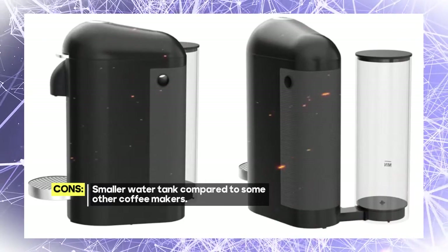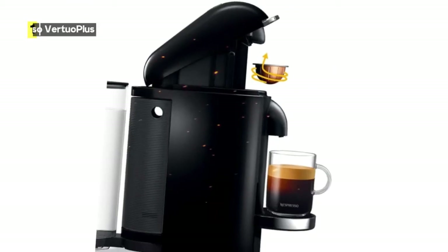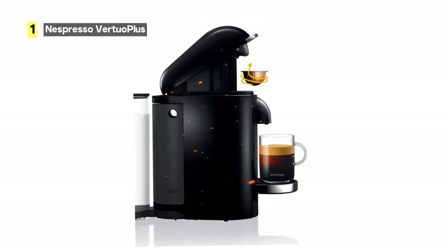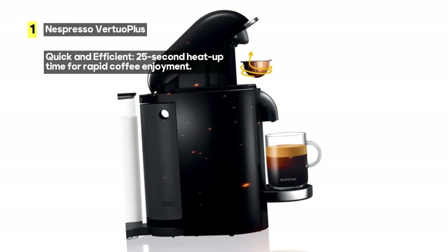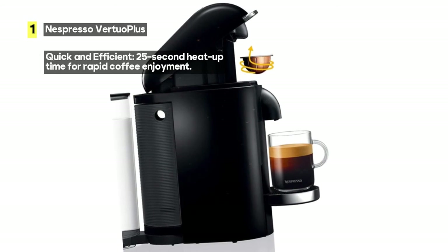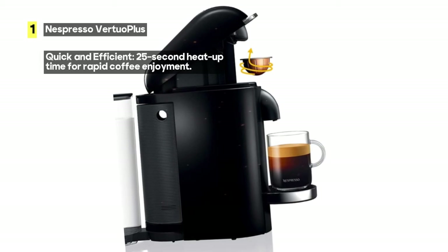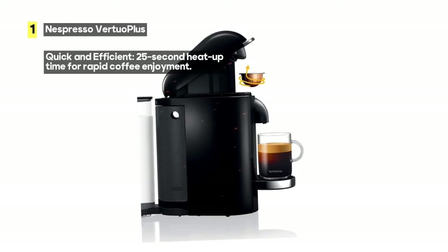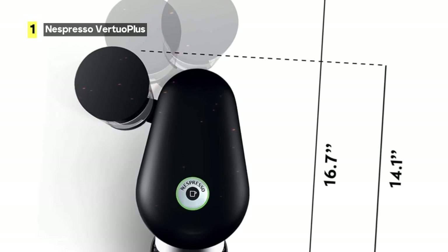What sets the Virtual Plus apart is its ability to cater to your coffee preferences for any occasion. Whether you prefer your coffee bold, mild, hot, or iced, this machine has you covered. You can brew four different cup sizes with ease: 5-ounce and 8-ounce coffee, as well as single and double espresso.